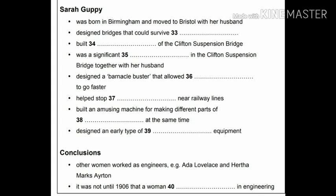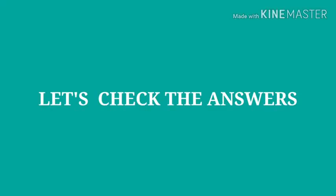That is the end of Part 4. You now have one minute to check your answers to Part 4.